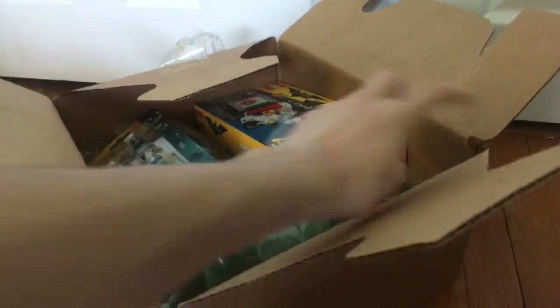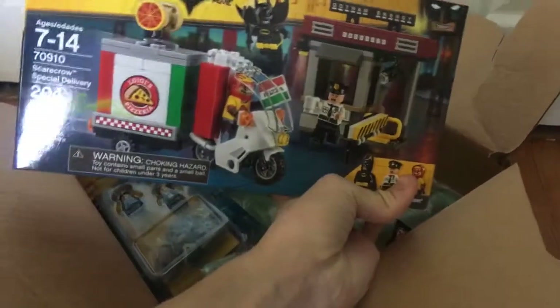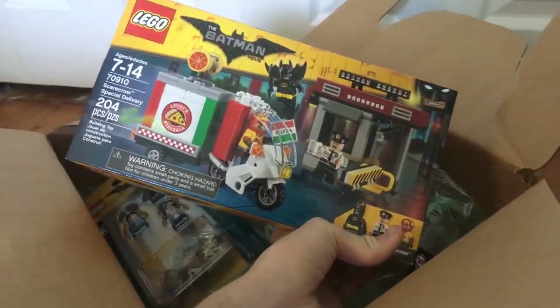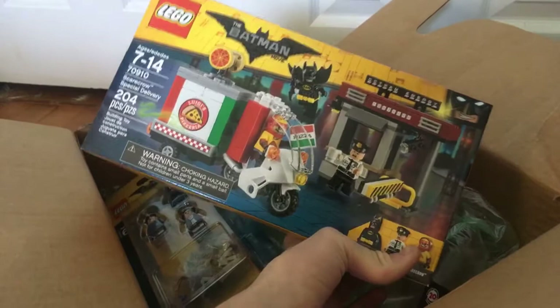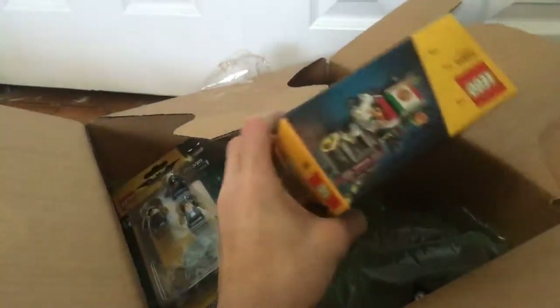Obviously you have to make a purchase of some sort to receive that item for free. I got a Lego Batman Movie set, and that is the Scarecrow Special Delivery. This was really only available at lego.com — I don't know, maybe a Walmart exclusive? I honestly don't care, I'll just get it from lego.com. This is a $20 set. I only got it there because it's so hard to find.